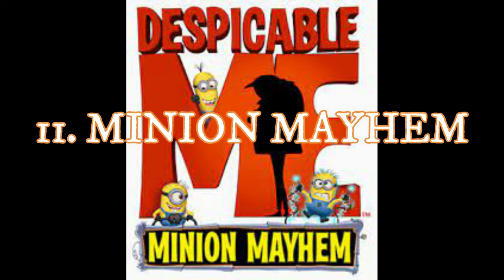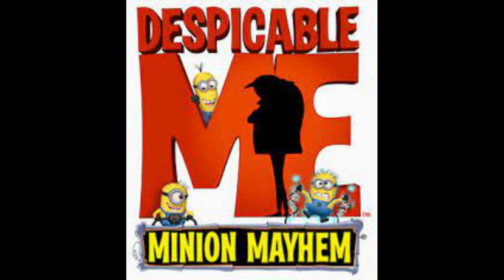Number 11 is Despicable Me Minion Mayhem. I love the IP, which is actually why this ride is at number 11, but it's still pretty low because it's just a simulator — and a less intense one than the next ride. The pre-shows are just too long; there are two of them and it seems like they go on forever. I'm glad they got rid of the 3D glasses, which pushed it higher on my list, but the graphics are dated — it's at least 8 years old — and the vehicles don't have much motion since it is a children's ride.